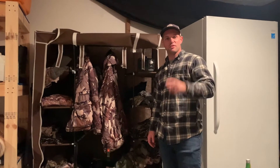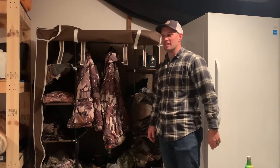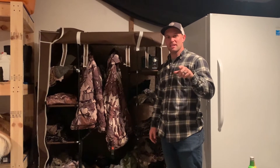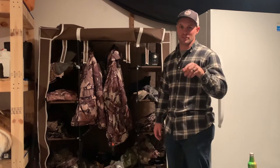Good afternoon everyone. Kittle Bannies from The Process Outdoors. I got the camera girl Keely behind the camera today. A quick tip from us: for a quick $60 you can get yourself your own ozone closet.